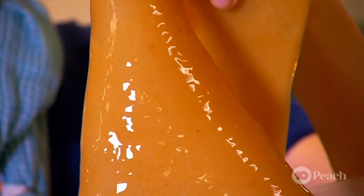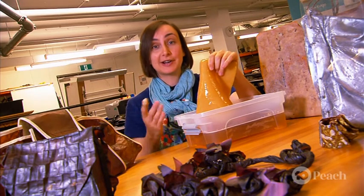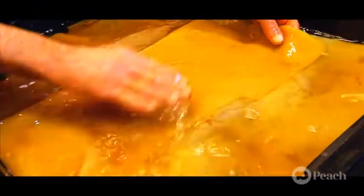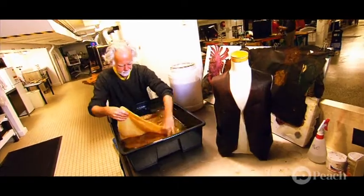It may look gross now, but this gelatinous blob will eventually become the textiles used to make these bags, clothes, and even shoes. After we harvest the SCOBY, we need to give it a good wash to get rid of any excess sugar that might make the material sticky.